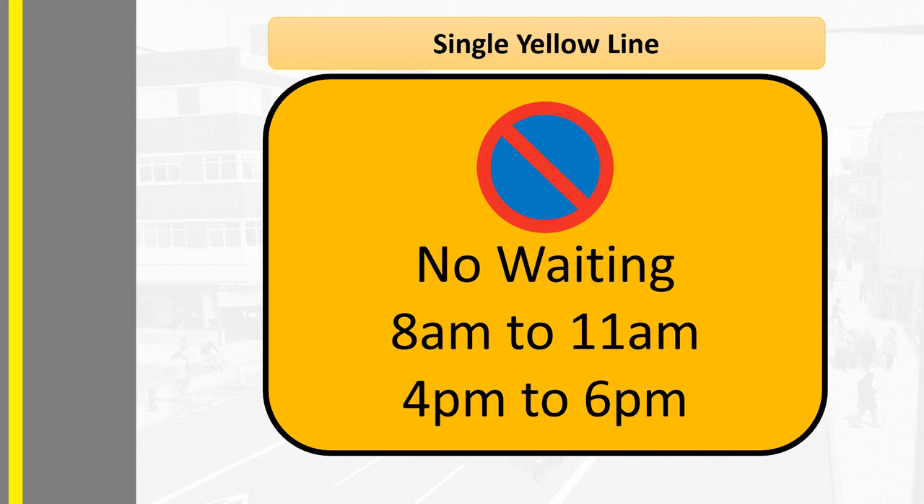No waiting 8am to 10am Monday to Friday. The terms 'waiting' and 'parking' mean the same thing. Or: parking — one hour, no return within two hours. Or: no waiting 8am to 6pm except taxis. In tourist hotspots you may also see restrictions along the lines of no waiting June to September.